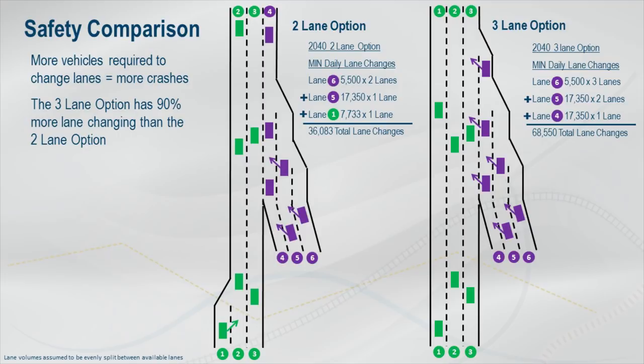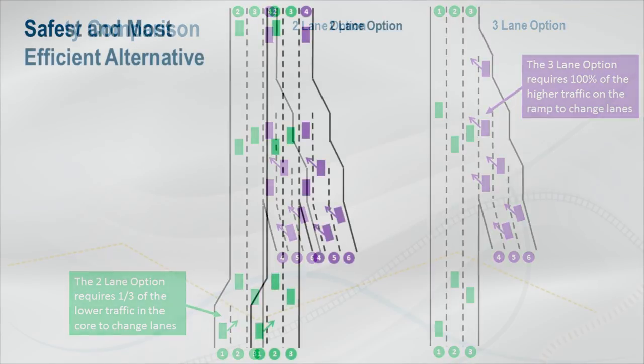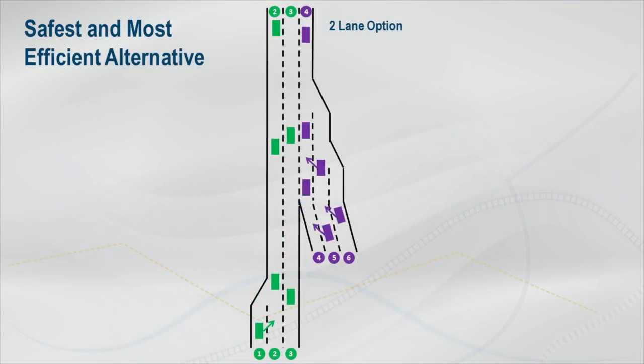Why the large difference? If there are three lanes of travel through the core, the higher traffic volume — which is on the ramp, not the interstate — is required to merge at least one lane, and sometimes up to three lanes. While it might not seem like a good idea to drop a lane in the middle of an interchange only to add another lane a few thousand feet later, WisDOT considered the traffic and safety impacts of each alternative and determined that the two-lane alternative was the safest and most efficient of the alternatives considered.